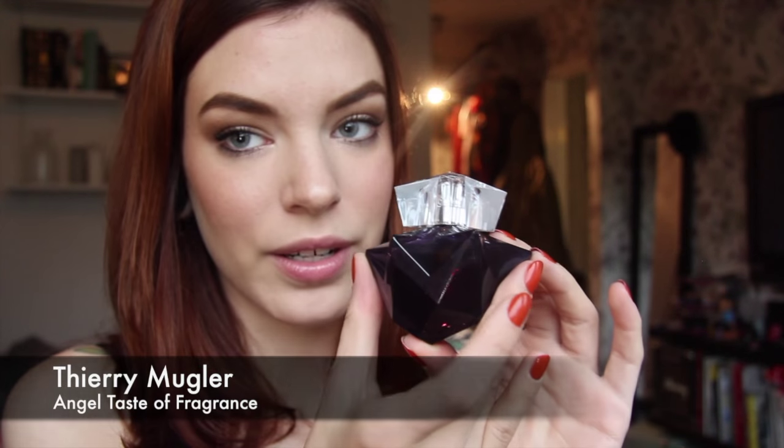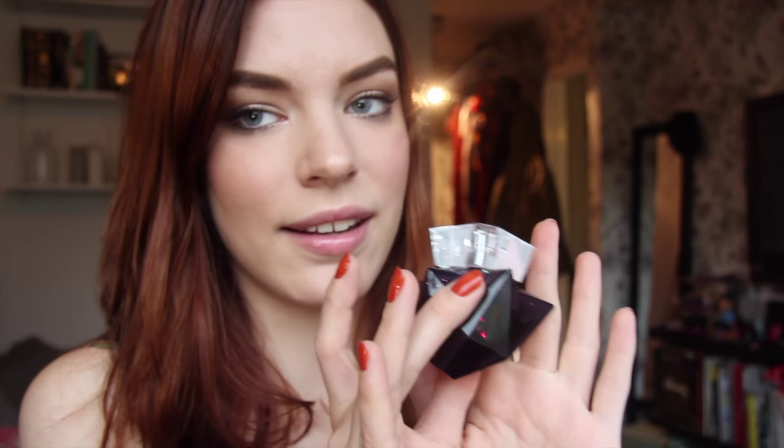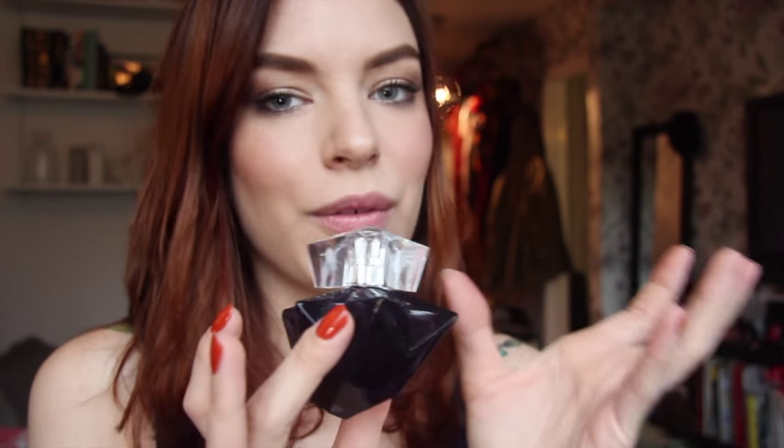Then we have my favourite Angel of all time — this is Taste of Fragrance. In this one the cocoa is amped up, so you have a lot more of that dark, intense cocoa. It's really intense and a lot heavier than the original — super, super heady. I love, love, love this one. It's a lot more intense and there is a lot more of all the good things in Angel. For a true Angel lover, this one is hard to get a hold of right now because it was a limited edition from a few years ago, but it is so good. If you find it, you need to get it.